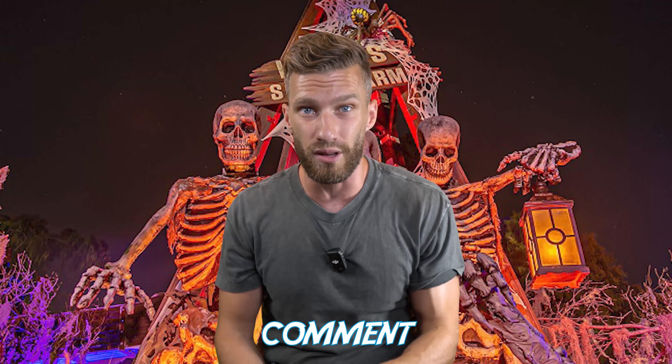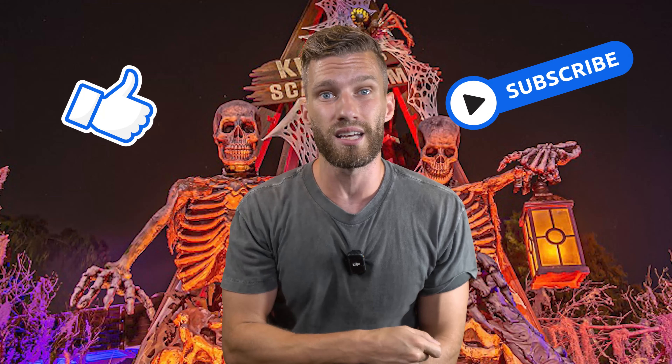If you have any questions regarding Knott's Scary Farm or the buffet ticket option, drop a comment down below — we'd love to help you out. Please make sure to hit that like and subscribe button for more travel tips and adventures. And most importantly, remember: life's an adventure — who are you going on it with?